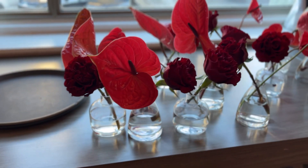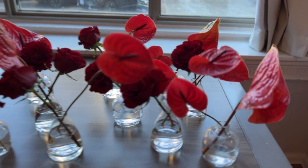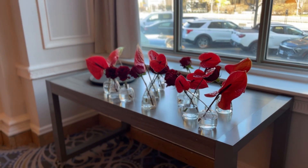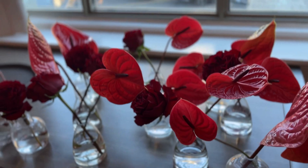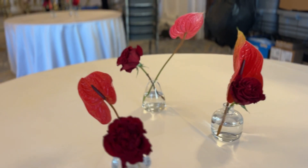Look at how pretty these centerpieces look with the anthurium in them — it's ridiculous, so pretty. They're going to look beautiful on the tables, what a huge impact. Nothing else on the table, just these guys, and it's already so pretty.